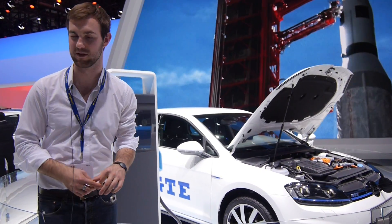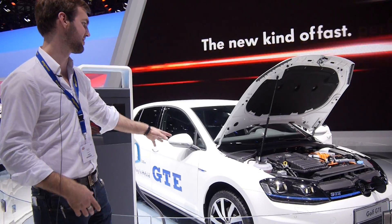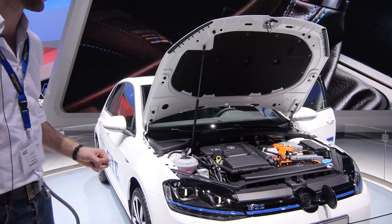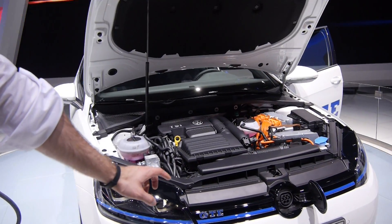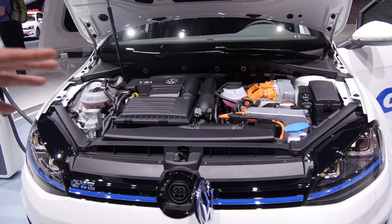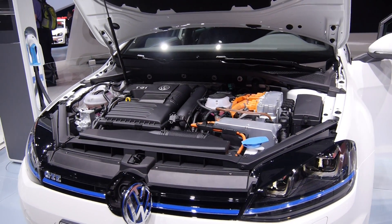As it's turning to the front you can come a little bit closer where you can see the full TSI motor here by Volkswagen, and also where you can charge the — I think — 9 kilowatt-hour battery right here on the front with the regular plug. It takes about half an hour to completely charge it.